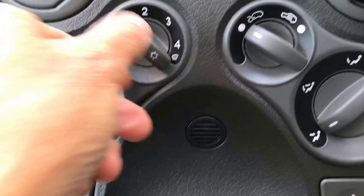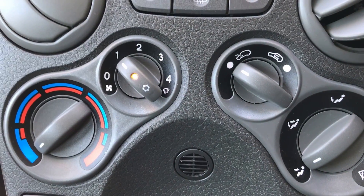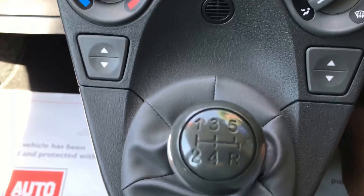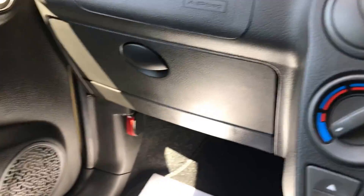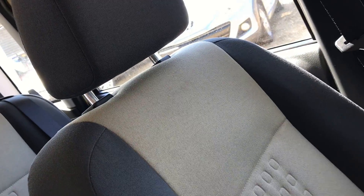We've got the heating and cooling system here, and that aircon really does work — it's very cold. There's a five-speed gearbox and electric windows. You can get the opportunity with this car to get 60-plus miles per gallon. There's loads of cubby holes.